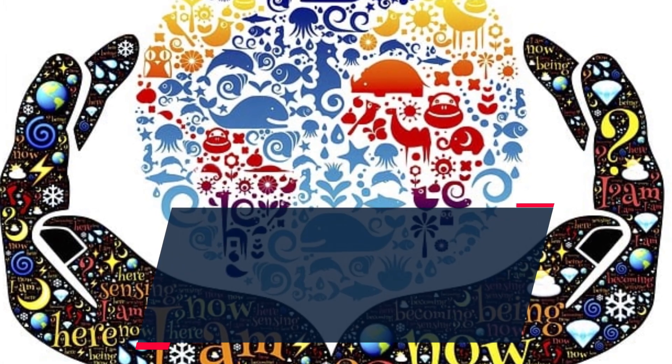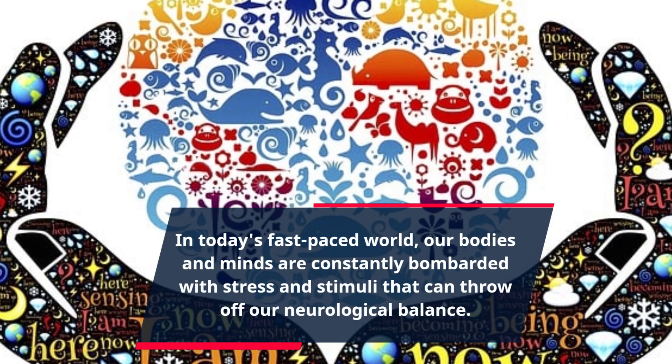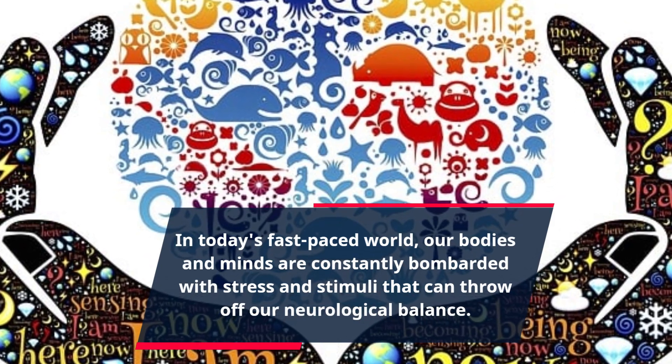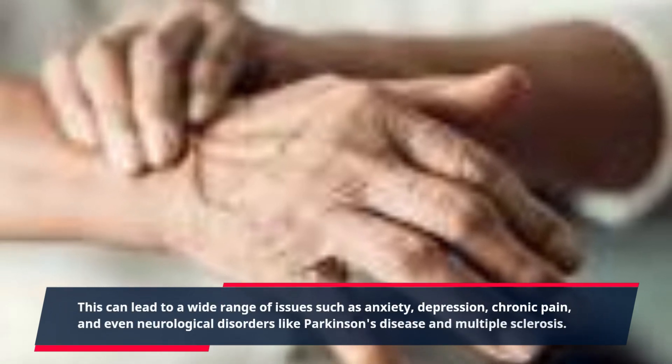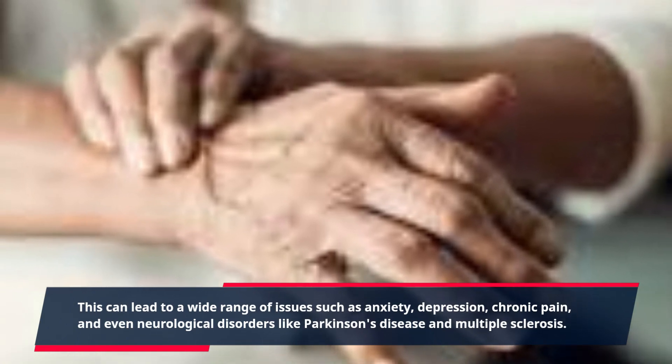In today's fast-paced world, our bodies and minds are constantly bombarded with stress and stimuli that can throw off our neurological balance. This can lead to a wide range of issues such as anxiety, depression, chronic pain, and even neurological disorders like Parkinson's disease and multiple sclerosis.